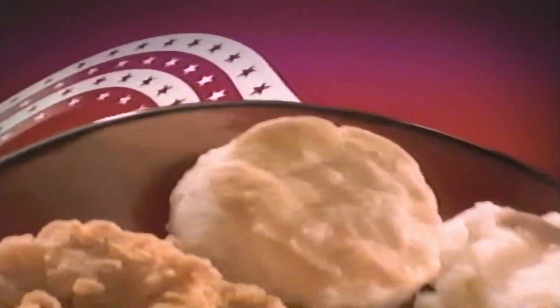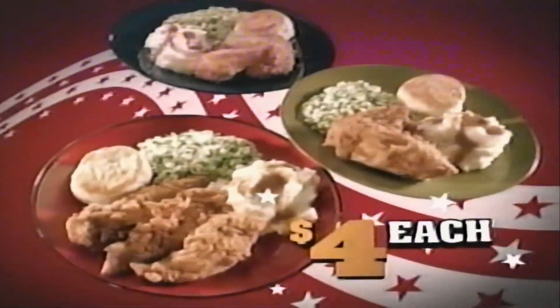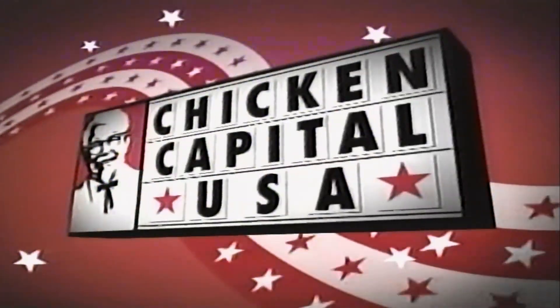Get all the quality for half the price at KFC. Choose between a strip meal, a two-piece meal, or a breast meal, each with two delicious homestyle sides and a freshly baked biscuit for just $4. That's half the price of a casual dining meal. Now your dollar goes further at KFC.